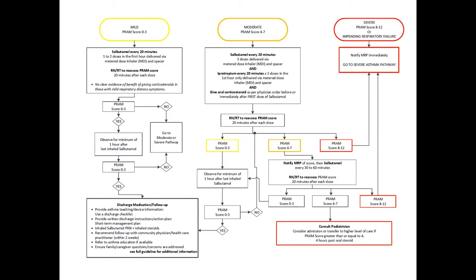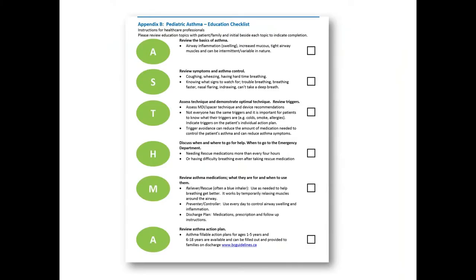If you're in any category showing severe, there is a whole other pathway for severe asthma management. As part of this pathway, it's recognized that not only acute management is important, but discharge planning and patient education are highly important. A pediatric asthma education checklist document has been created for use by all healthcare providers — including medical practitioners, nurse practitioners, nurses, RTs, and pharmacists. It covers basics of asthma, how and when to review symptoms of control, assessing techniques, when to go for help, reviewing asthma medications, and reviewing the asthma action plan.